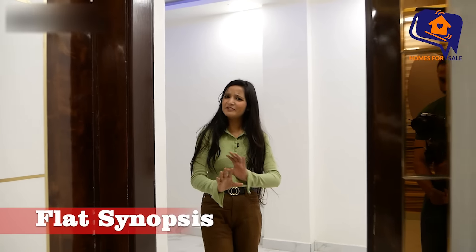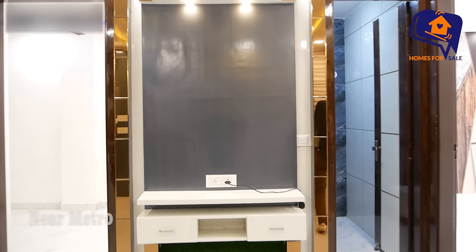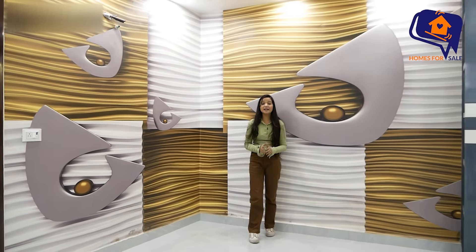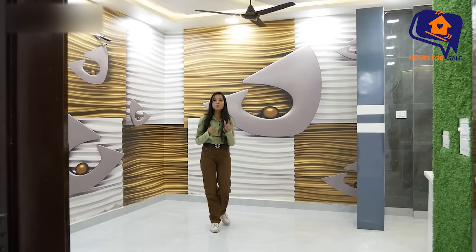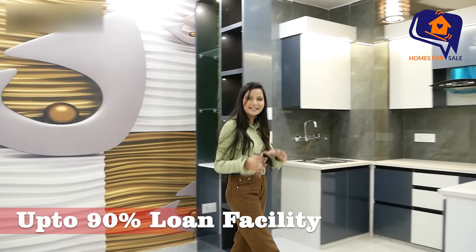I will tell you the deal details now. First of all, this is a 3BHK flat in Delhi, which is a big city. The metro station is only 700 meters away, with Blue Line metro connectivity available. You can reach your house from the metro in just 700 meters.